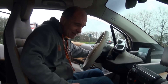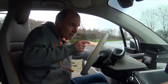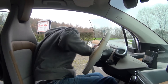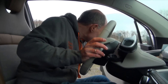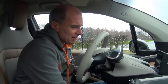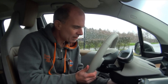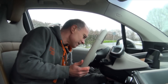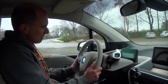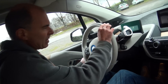We are now entering the driving position. I'll first close the rear door, otherwise I cannot close the front door — that is necessary. We have this freestanding steering column that you can adjust in the vertical position and also in the horizontal position.